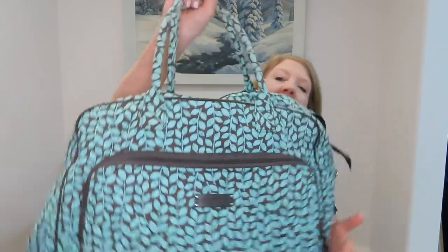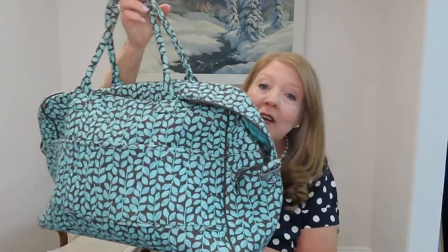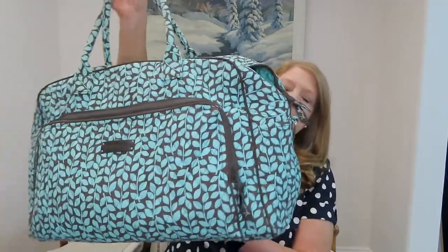Hi there, this is Allison with Let's Go Travel Tips. Today I want to talk to you about my favorite carry-on bags. When we go on an airplane, I usually take a rolling carry-on bag that I put some things in that I don't want to check, but then I also take a soft carry bag — considered your personal item.